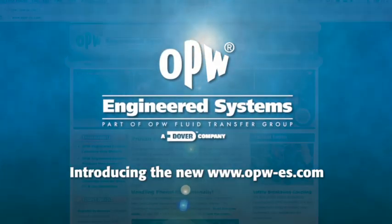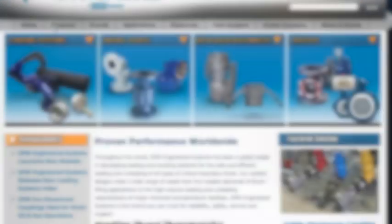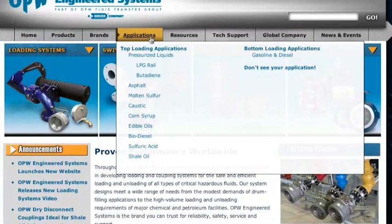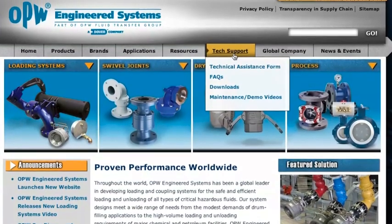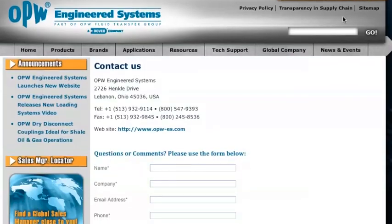Introducing the new OPW Engineered Systems website. The site has been dramatically redesigned to help you more easily find the fluid handling solutions you need. Application guides, success stories, technical support, and customer care are all a click or two away.